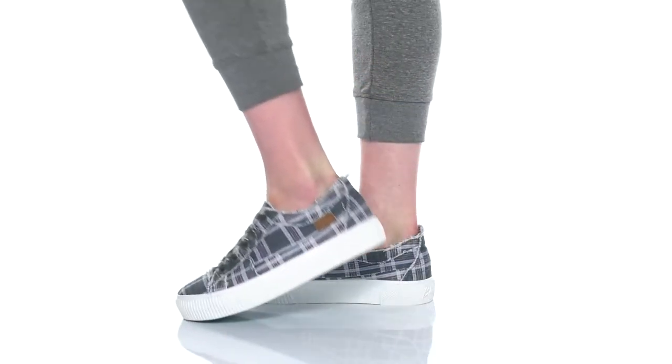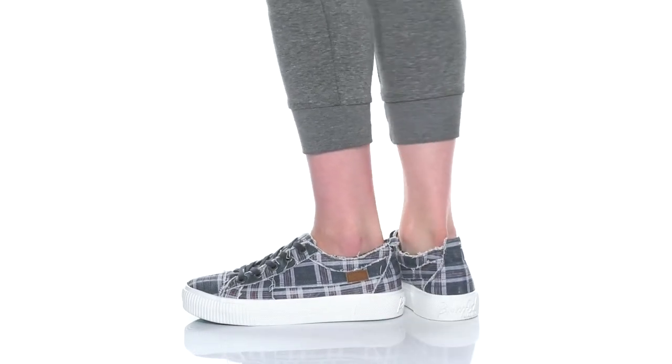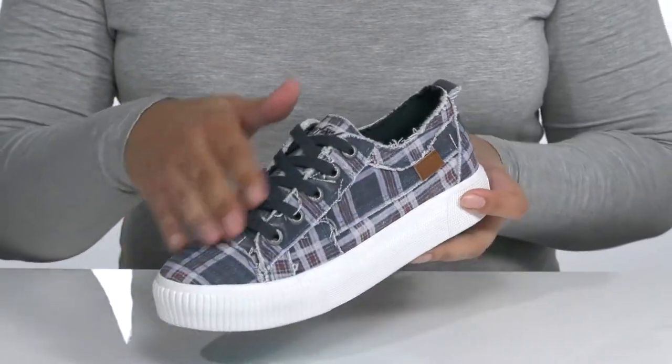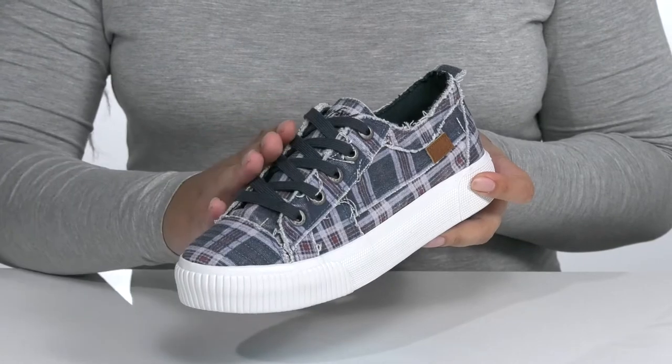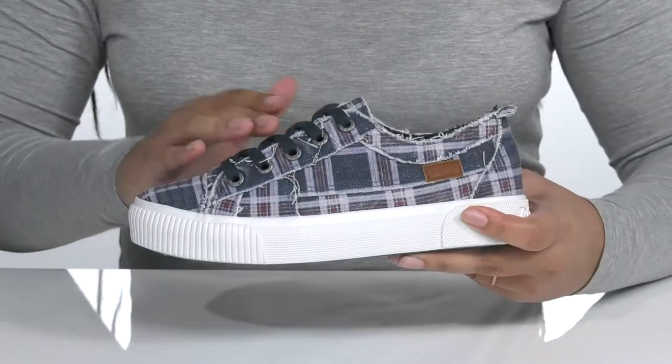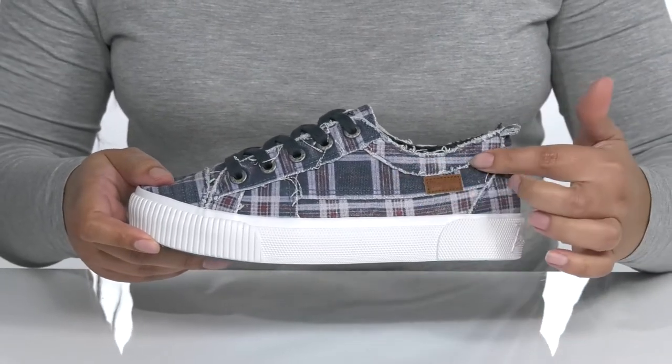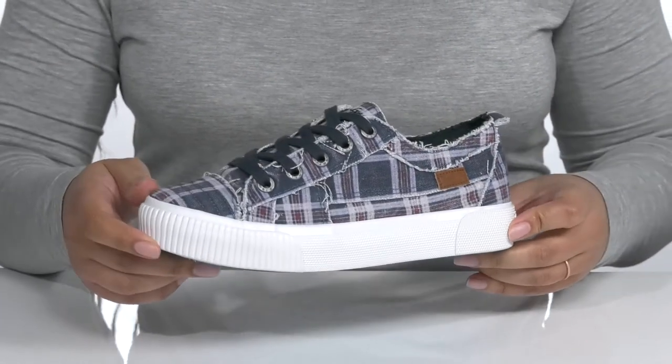Add some edge to your posh look when you wear these cool sneakers by Flowfish. They feature a woven canvas upper with a traditional lace-up closure and metal eyelets to give you a secure and custom fit. They have an overall plaid print with some hand-stitched detailing that has frayed edges, giving it an edgy look you're sure to love.